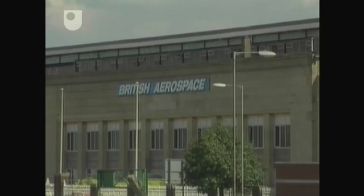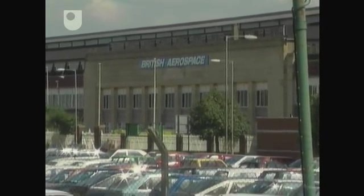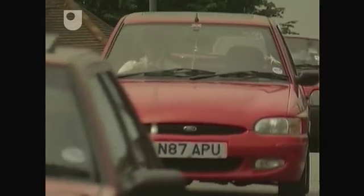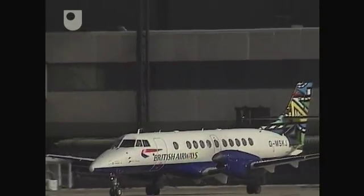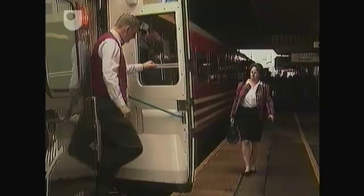Outside the factory lie 1,800 cars used by employees to drive to work. So it's not only the responsibility of industry to face up to the problems of pollution. The responsibility falls to every one of us, whatever we do, at home or at work.